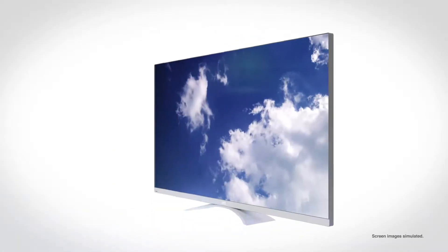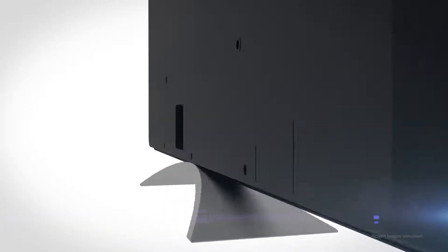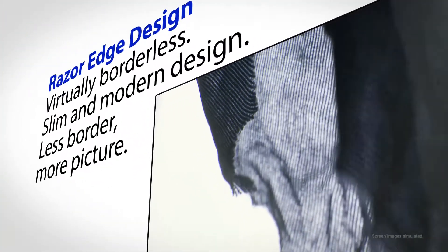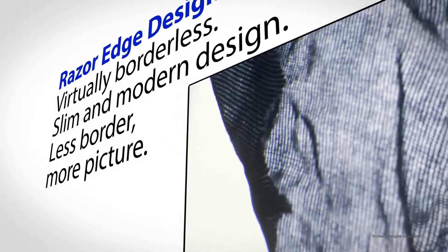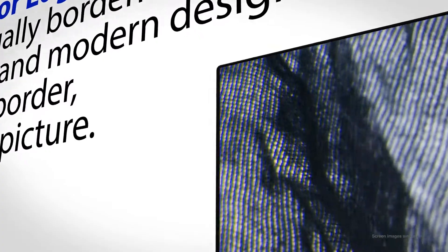Bring home the power of the JVC Black Sapphire Razor Edge HDTV. The modern, impossibly slim Razor Edge design features more picture with less border for a complete and immersive experience.